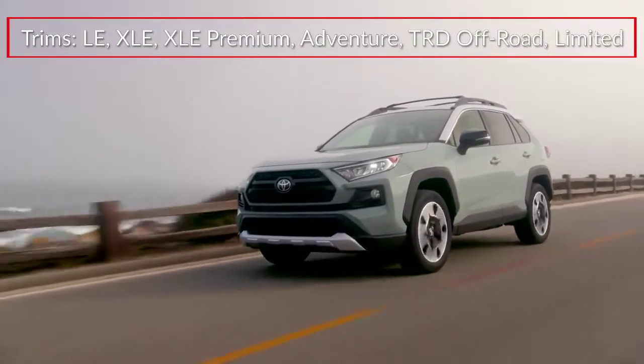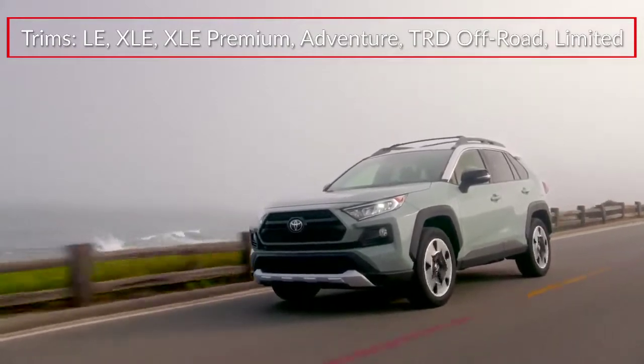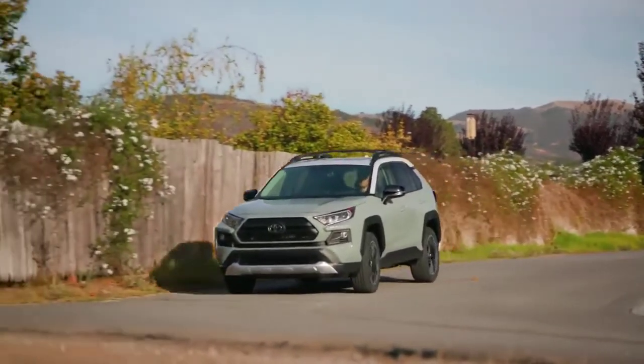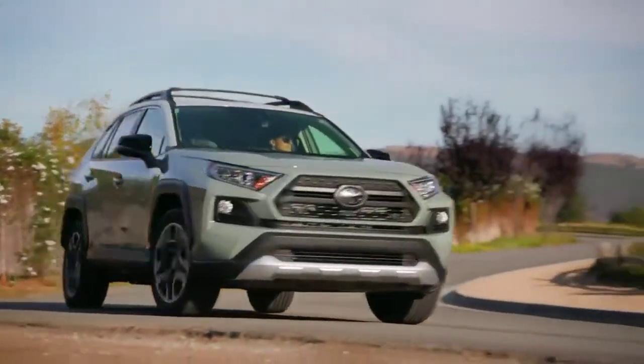Trims for the RAV4 include the Base LE, XLE, XLE Premium, Adventure, TRD Off-Road, and Limited. RAV4 Hybrid and RAV4 Prime are covered in a separate report.